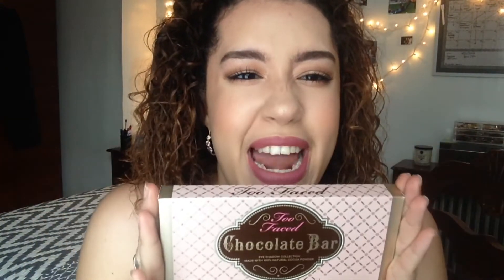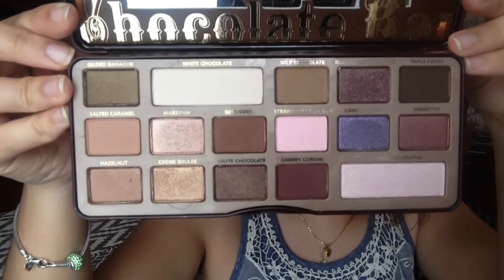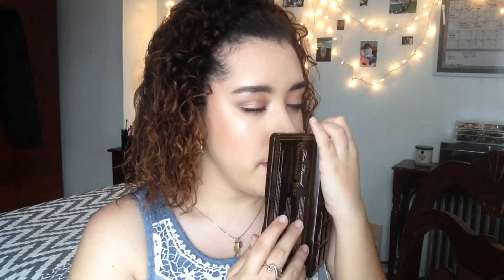The Chocolate Bar Palette! This is the original Chocolate Bar Palette. I'm obsessed. This is what it looks like inside — these are the colors. I'm going to have everything down in the description box below. It smells just like chocolate. I don't know how they do it, but it smells just like chocolate.